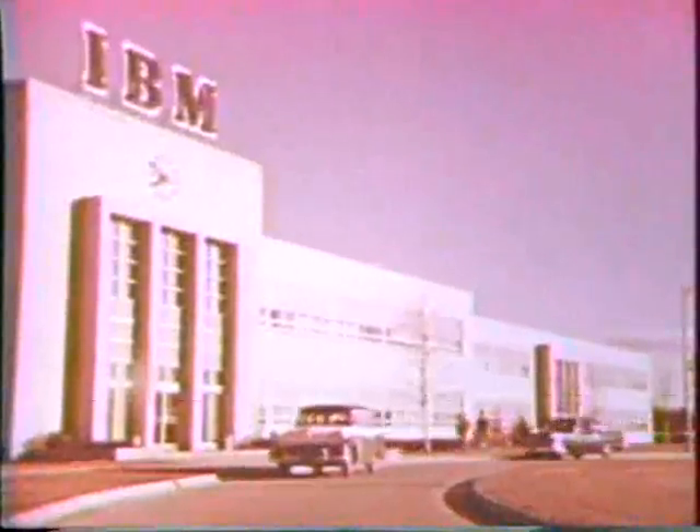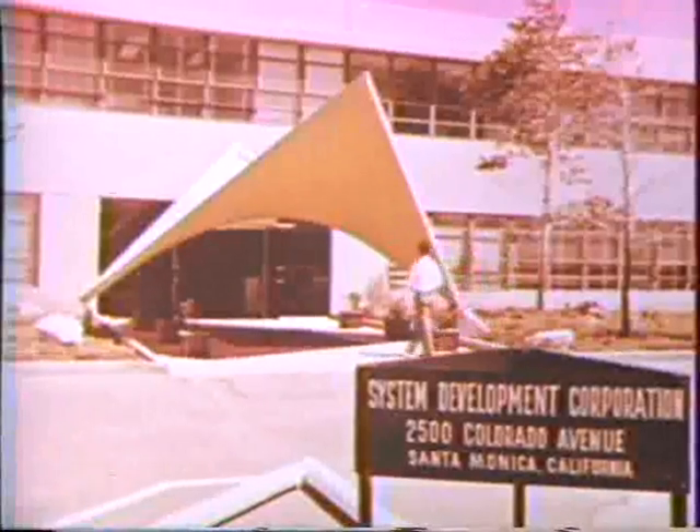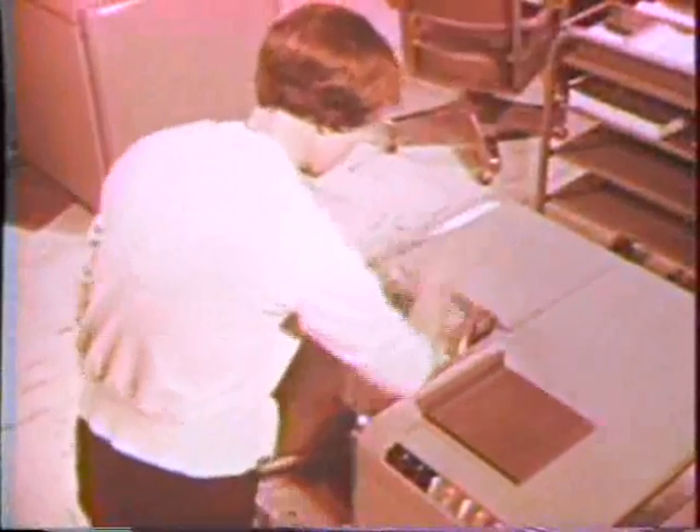To IBM went the job of designing, manufacturing, installing, and maintaining the high-speed electronic computers — the largest and most complex computers ever built. The System Development Corporation was selected to work with Lincoln Laboratory in the preparation of master computer programs, to continue the production and revision of programs, and to develop training methods for maintaining Air Force crews at high proficiency in the use of this system.